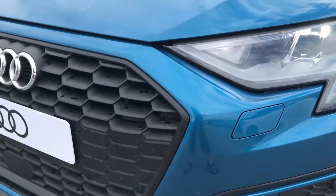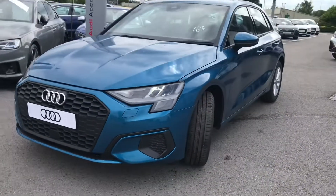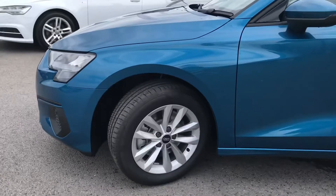Starting at the front of the car, we've got the LED headlights with the LED daytime running lights and the halogen headlights in the rear, making sure you have the visibility that you need on every single journey.